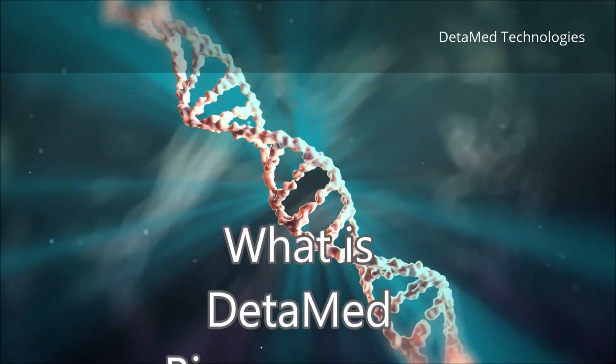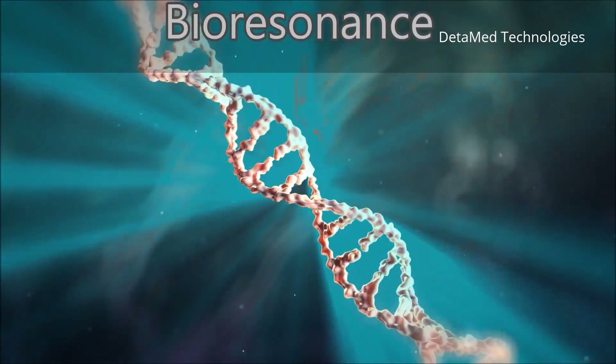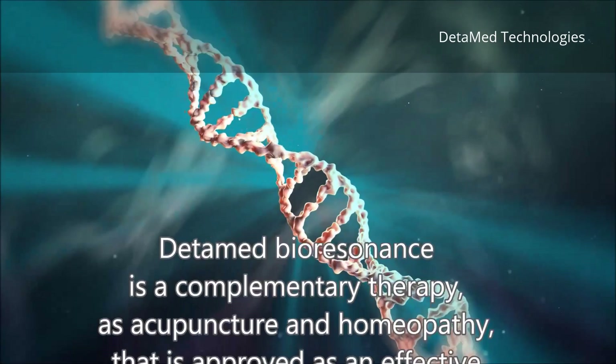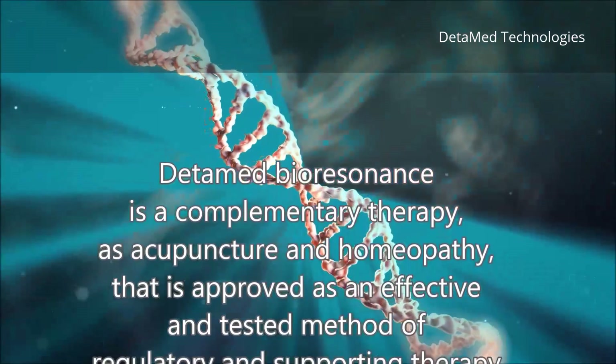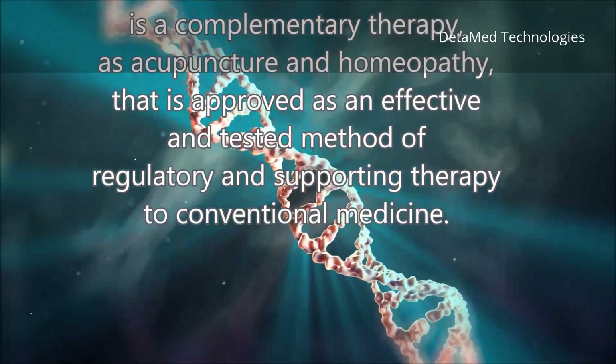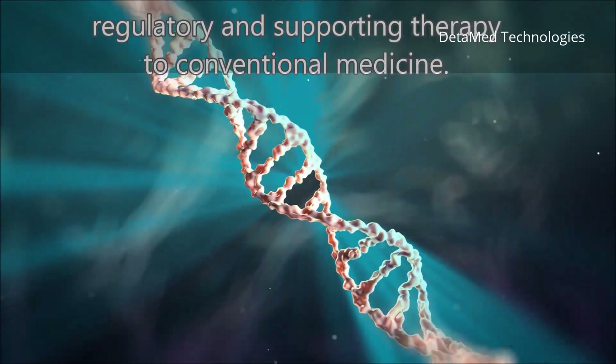What is DetaMed Bioresonance? DetaMed Bioresonance is a complementary therapy, like acupuncture and homeopathy, that is approved as an effective and tested method of regulatory and supporting therapy to conventional medicine.